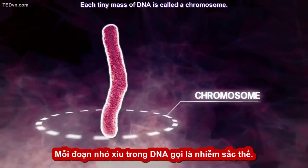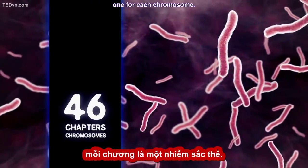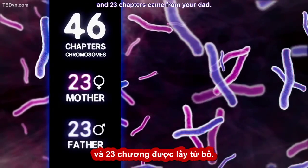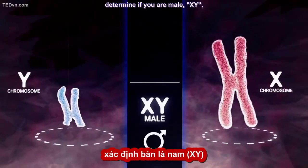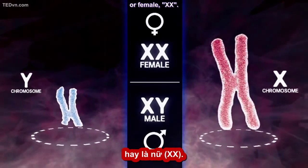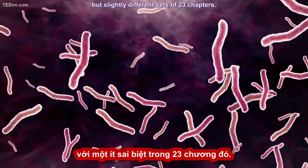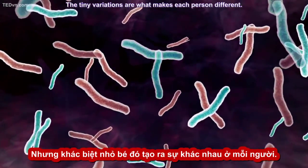Each tiny mass of DNA is called a chromosome. The book of you would have 46 chapters, one for each chromosome. 23 chapters of your book came from your mom, and 23 chapters came from your dad. Two of those chapters, called X and Y, determine if you're male — XY — or female — XX. Put them together and we get two almost identical, but slightly different, sets of 23 chapters. The tiny variations are what makes each person different.